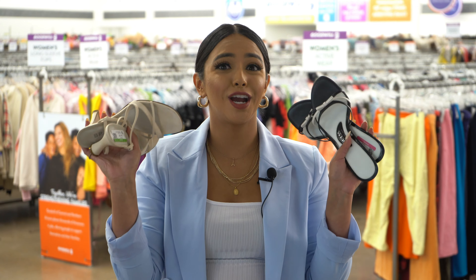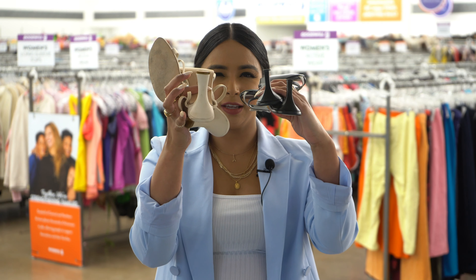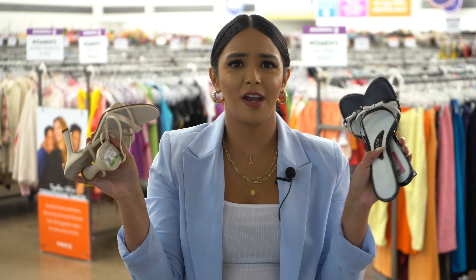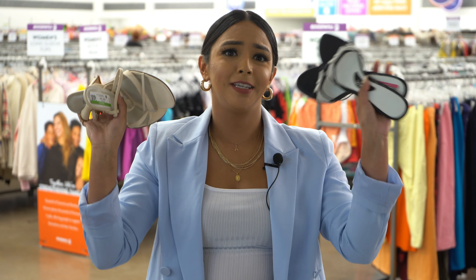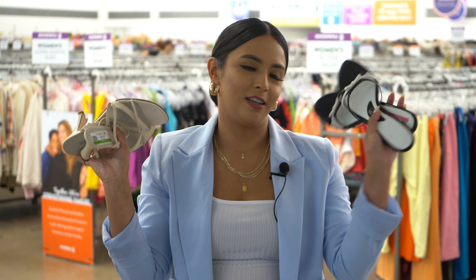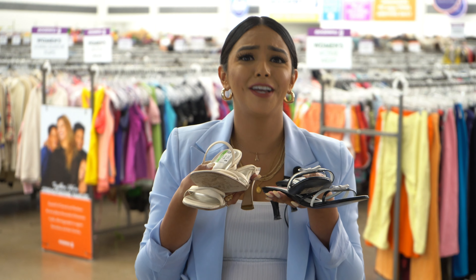The next summer trend is shoes, especially strappy little sandals with the little kitten heels. I'm obsessing over these. You're seeing them everywhere on Instagram or every site you go on. But why bother going on other sites when you can come to Goodwill and get them here for $5 and $5? Guess and some cute vintage brand — they're a size six, so come snag them at your local Goodwill because they are freaking cute.